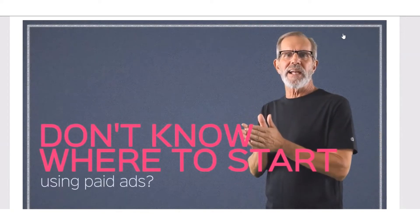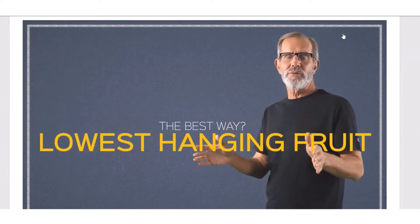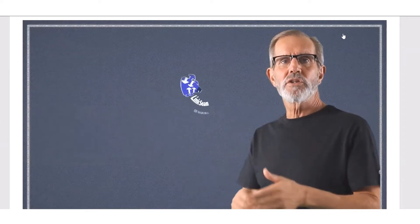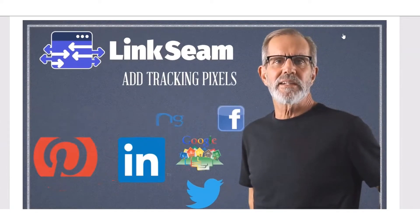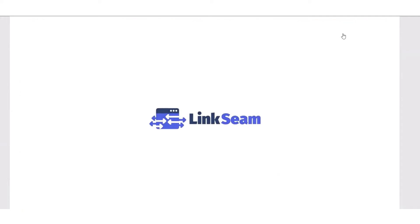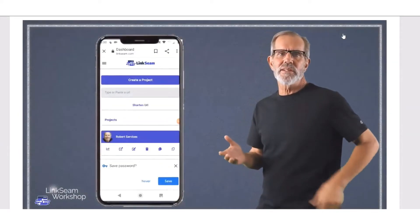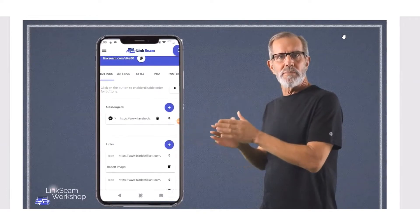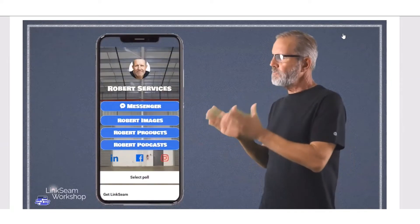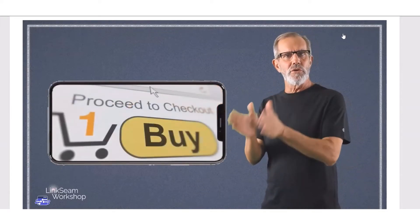If you ever wanted to start using paid ads but didn't know where to start, the best way is to go for the lowest-hanging fruit with retargeting ads. LinkSeam allows you to add tracking pixels for Facebook, Google AdWords, Twitter, Pinterest, LinkedIn, Bing, Quora, and AdRoll so you can choose your favorite and make it happen. LinkSeam is a cloud-based tool — you don't have to install or download it. Just log in, add the links you want people to choose from, customize the look, and copy and paste the link to your Instagram and TikTok profile. You'll be amazed at how easy, quick, and beautiful it is.